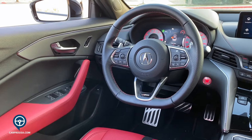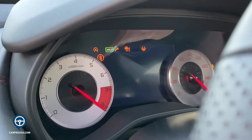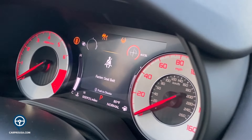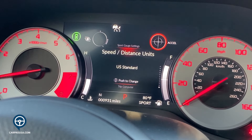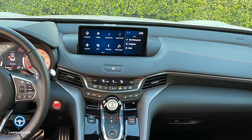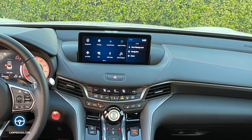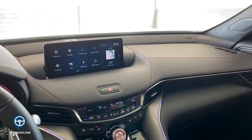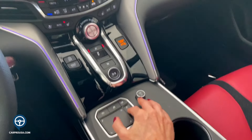New for 2021 is a flat-bottomed steering wheel. The gauge cluster has a cool startup animation flanked by analog dials on either side — the red backlight looks really good. You also get a boost gauge and a G-meter for sport mode. The high-definition 10.2-inch multimedia screen sits back on the dash — it is not a touchscreen, as it would be too far to reach. Instead, Acura uses a touchpad interface with one-to-one positioning, where you press the area on the pad that matches the area on the screen.